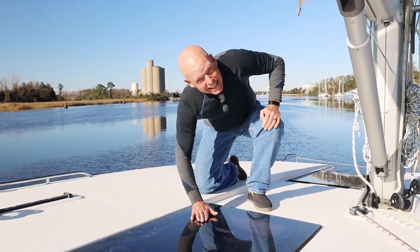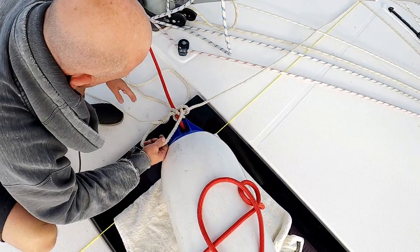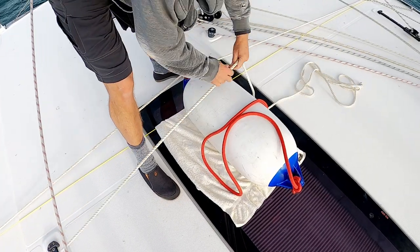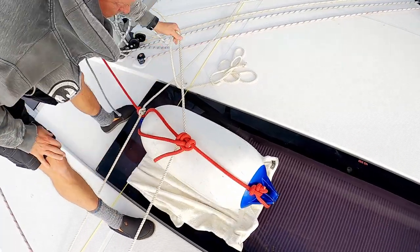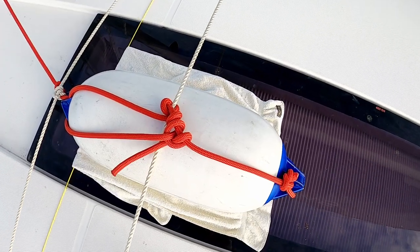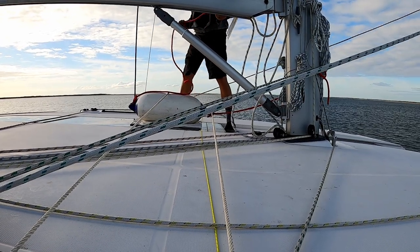Needless to say, it needs to be fixed. We make an appointment at a boatyard in Wilmington, North Carolina, our next destination, to fix our skylight. But that's a 185-nautical-mile sail from Cape Lookout. So we decide to strap our skylight down with ropes, using a fender to avoid damaging the acrylic. It's doing what it needs to do — it'll keep it from going up too much.